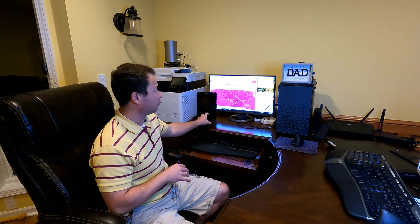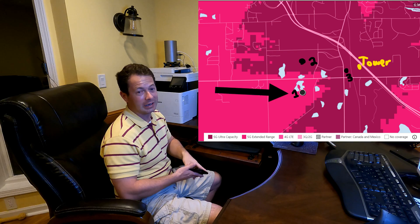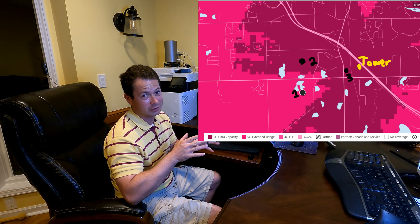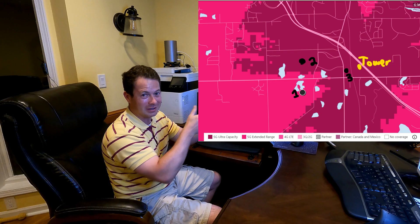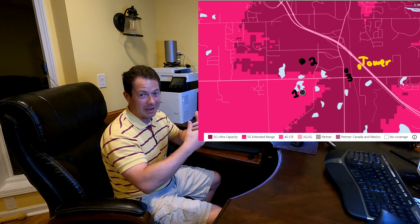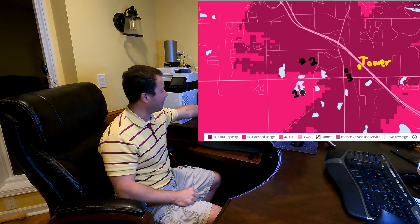5G Ultra is significantly faster than 5G Extended. I'm going to show you a demo using my home internet. I'm in this black dot on the map, barely inside a void of the 5G Ultra coverage. They came and upgraded my tower several months ago and added 5G Ultra, but the antenna cells on the tower are pointed in a fan pattern and I'm unlucky enough to be in a dead zone for that Ultra.